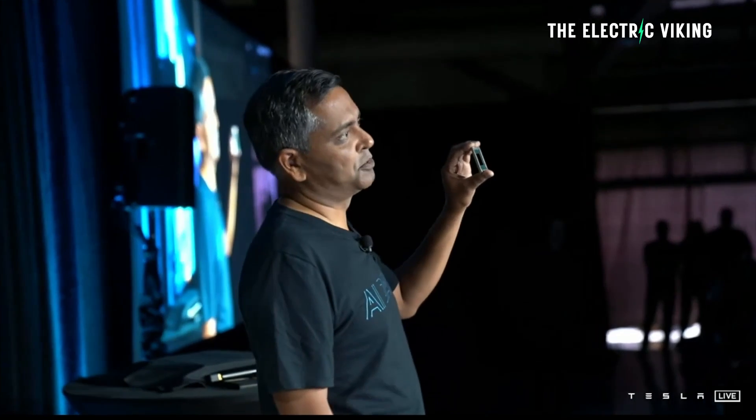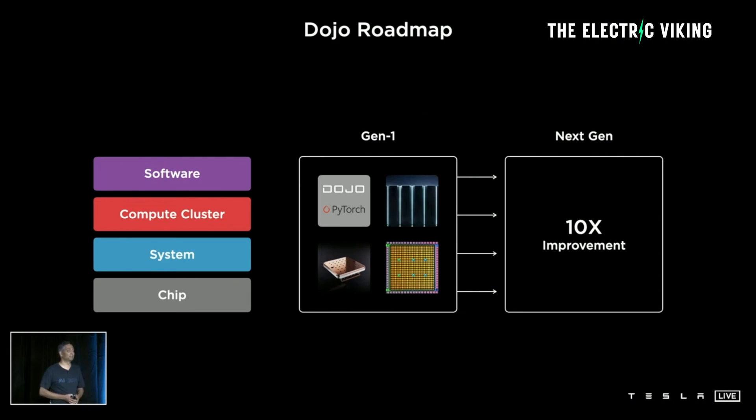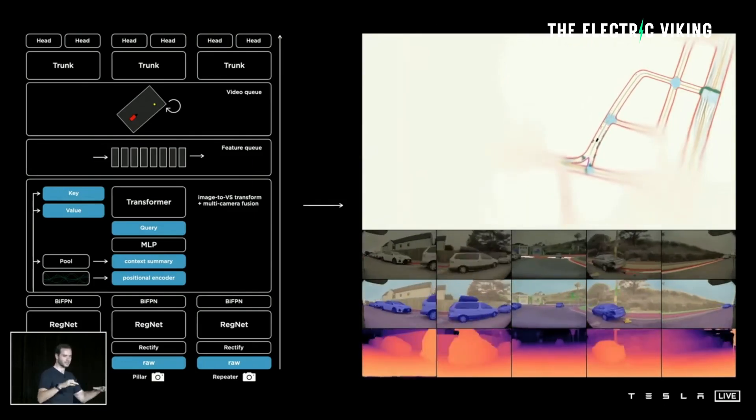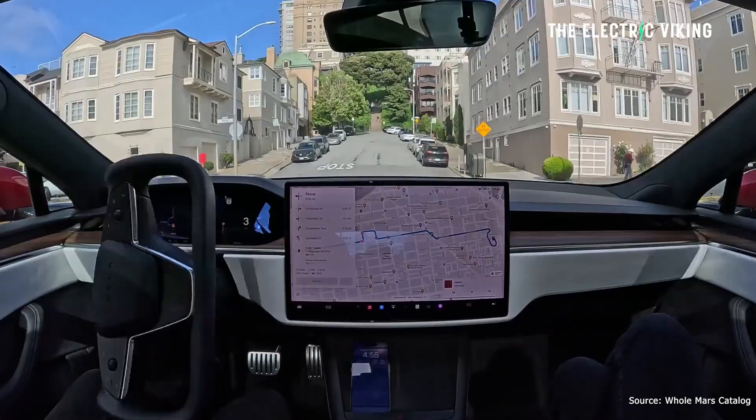Tesla has basically a supercomputer. The neural network is called Dojo, and that is what's now running your full self-driving. It's much better than what it used to be.